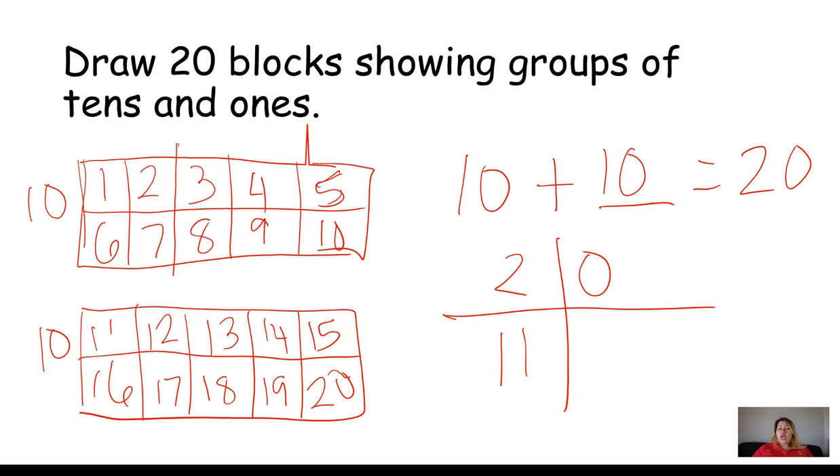You could draw 20 blocks using tens and ones in a different way — for example, one ten frame here and ten individual ones. Ten plus ten equals twenty — same answer. I have one ten here, and ten ones here — together that gives twenty.